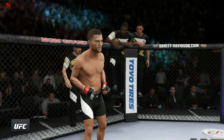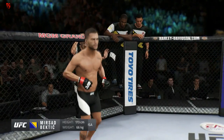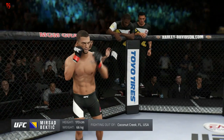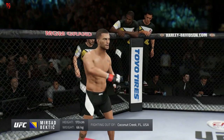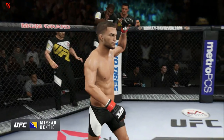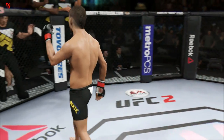And now his opponent, fighting out of the red corner, a freestyle fighter holding a professional record of 10 wins, no losses. He stands 5 feet 8 inches tall, weighing in at 145 pounds. Fighting out of Coconut Creek, Florida — Mercer!